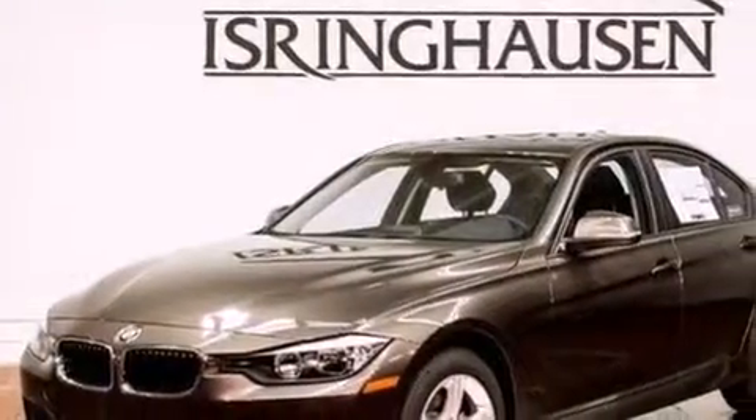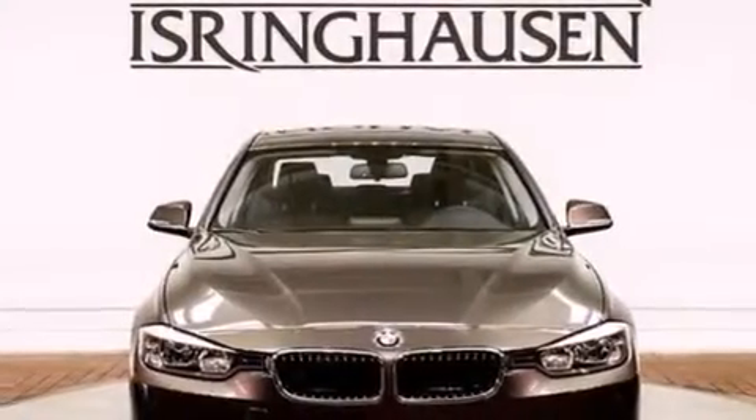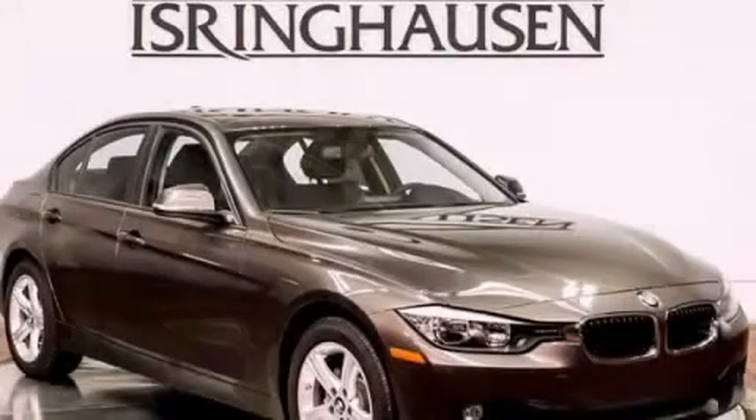The rain-sensing windshield wipers can turn on automatically if their sensor identifies water on the windshield. Call now to find out how you can own this breathtaking automobile.